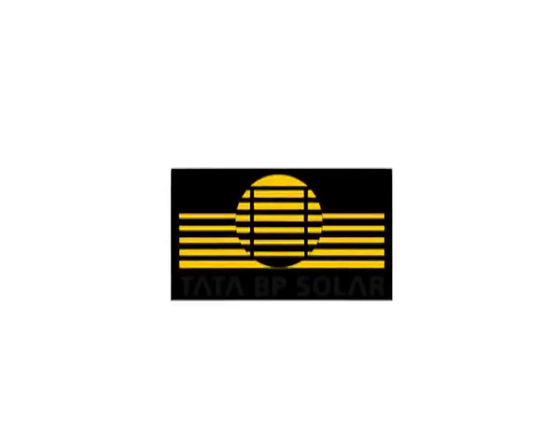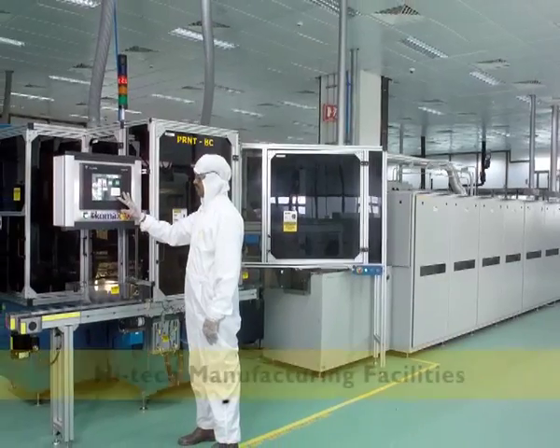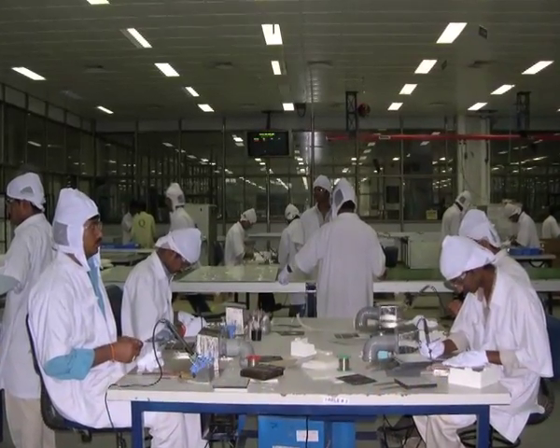Tata BP Solar, India's largest solar company, has been at the forefront of offering a wide range of products to its customers. With state-of-the-art solar cell and module manufacturing facilities, we are successfully serving several market segments.